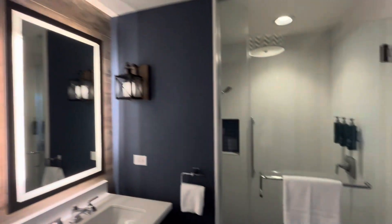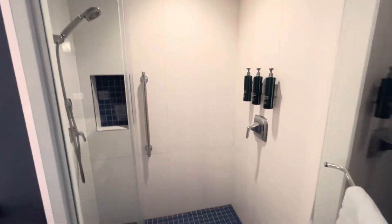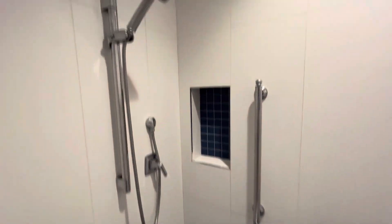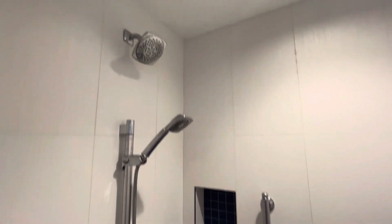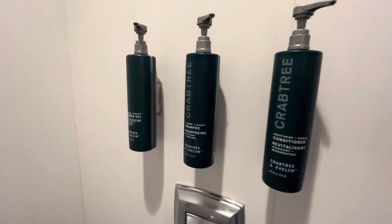As you can see, there's just so much room. Huge walk-in shower, which I love for a beach stay. It even has the shower wand, which makes it so easy to clean up and get the sand off. They have the Crabtree and Evelyn products, which we love.